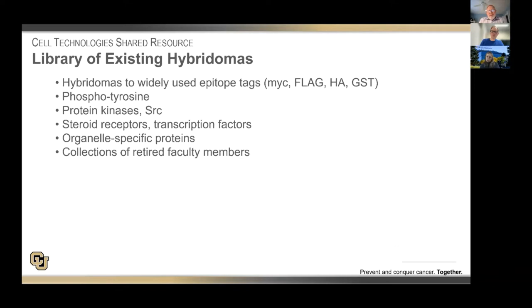We also have existing hybridomas to various epitope tags — we're happy to provide you with either supernatant fluids or purified IgG. We have anti-NIC, FLAG, HA, and GST. We have monoclonal antibodies to phosphotyrosine, various protein kinases like SRC, EGFR-generated, and mitotic receptors, transcription factors, cofactors, and a number targeting organelle-specific proteins. We frequently serve as a repository for hybridomas that have been generated by faculty members when they retire, and we've been going through our collection to identify others of interest, either for licensing or to advertise to our research community.